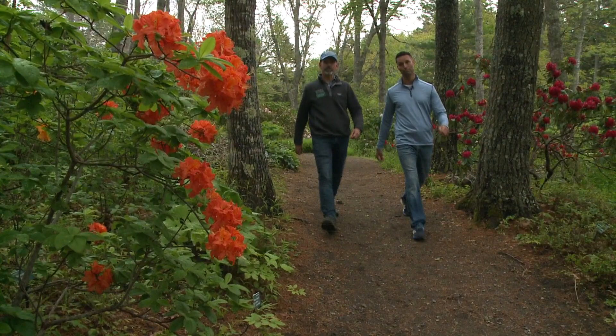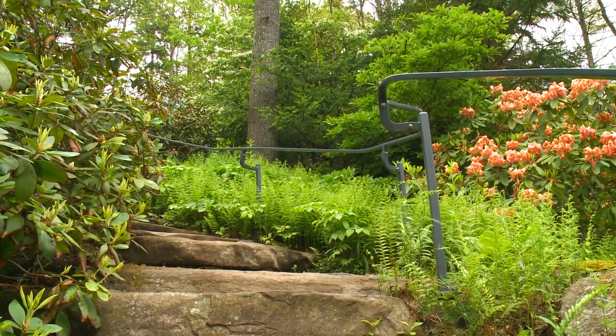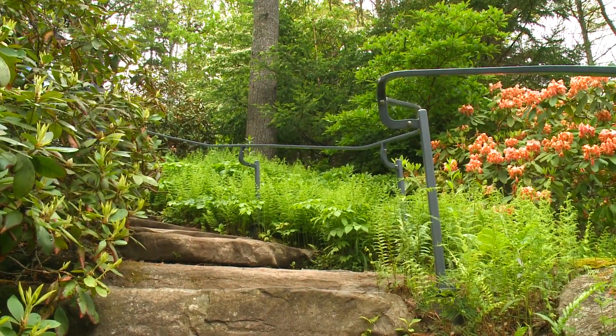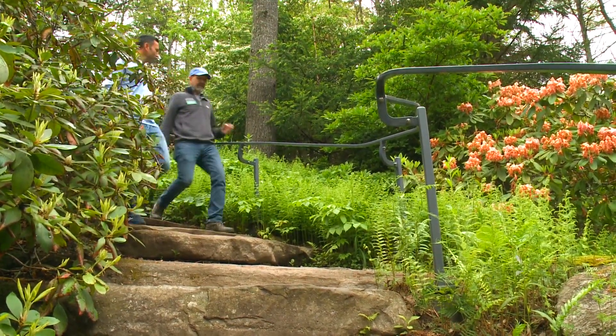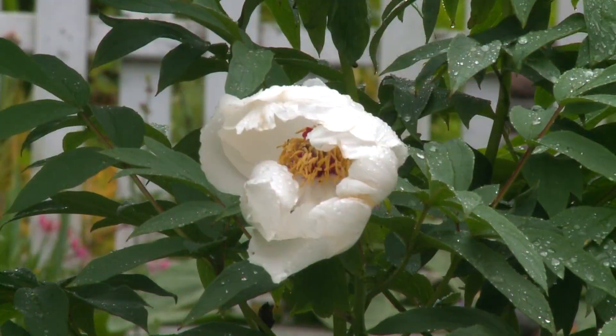Check out this bright orange azalea over here. I thought these are rhododendrons? They are — azaleas are rhododendrons, but not all rhododendrons are azaleas. So Andy, after the rhododendrons bloom, what comes next? Next would be the peonies, the poppies, coneflowers. There's so much flowering in June here at the gardens.